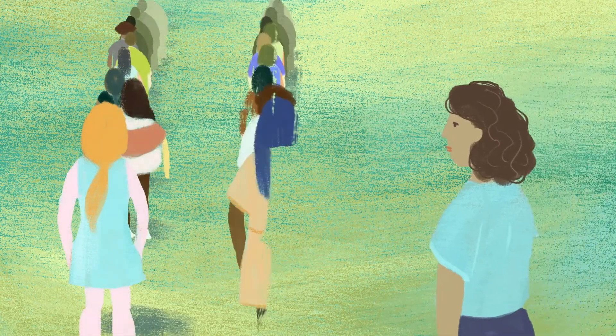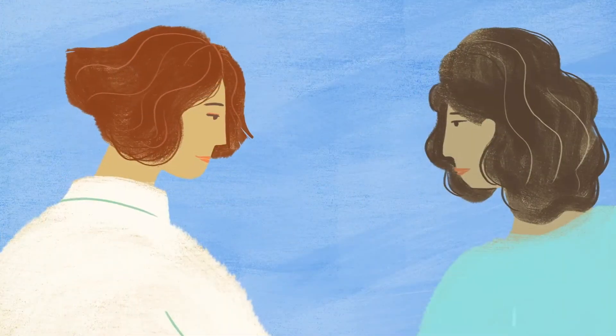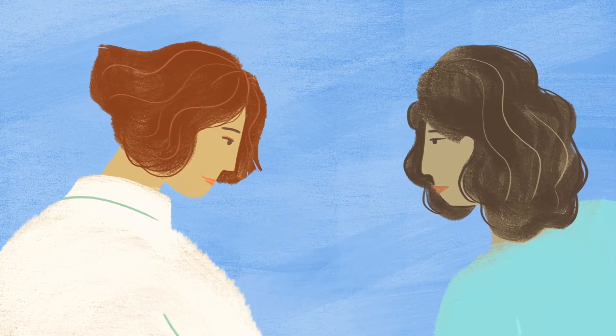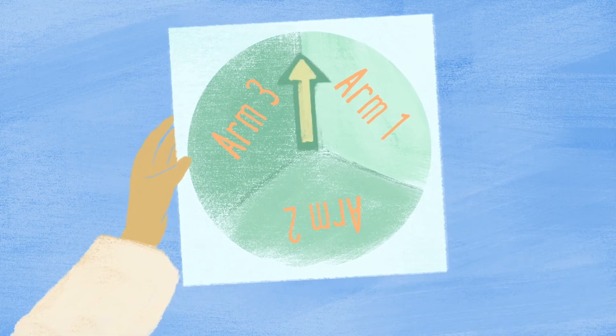Participants are usually randomly assigned to an arm, like drawing a number out of a hat. If you volunteer for a trial with more than one arm, all of the treatments you might receive will be explained to you. However, you probably will not learn which arm you're in and which treatment you received until after the trial ends. If you don't know what treatment you're getting, there's less chance you'll be influenced by what you may have heard.